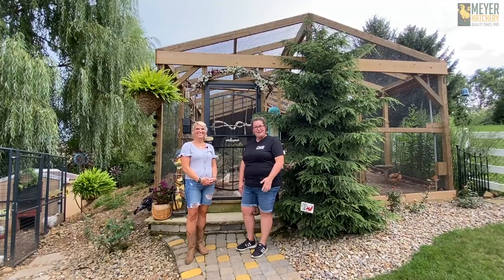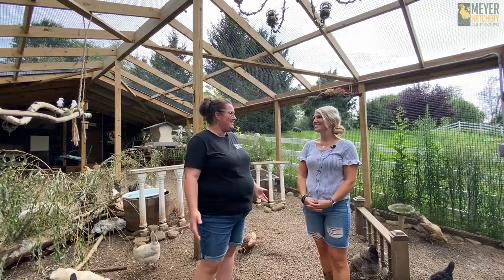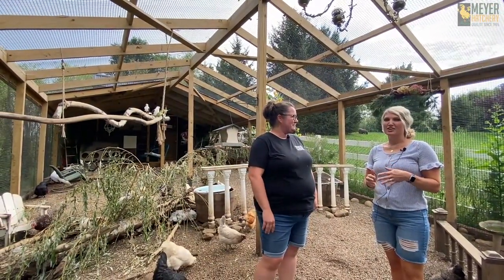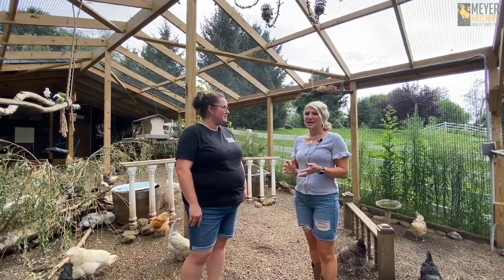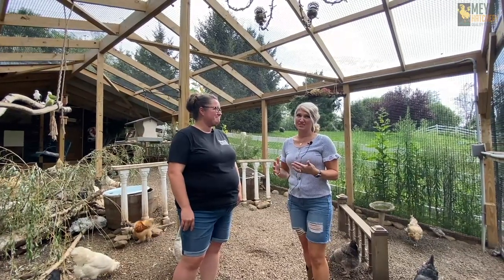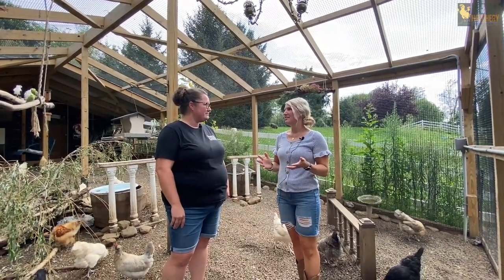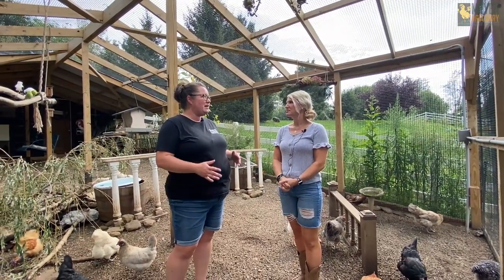So why don't we take a step into the aviary? Yes, she has an aviary — let's go take a look. So Kelly, can you tell me a little bit about how this aviary came into effect? I actually free-ranged chickens for a couple years and although I'm team free-range for all the health benefits, I got too emotionally attached and I kept losing them. So I decided it was time to do a run to protect them because we have so much wildlife out here.